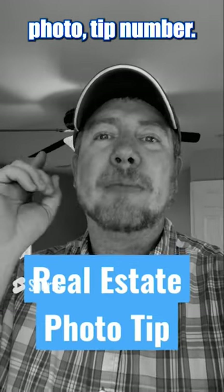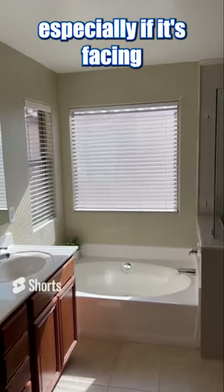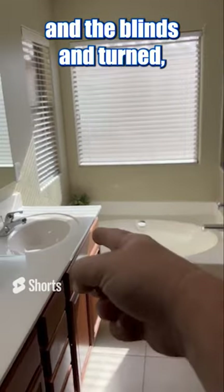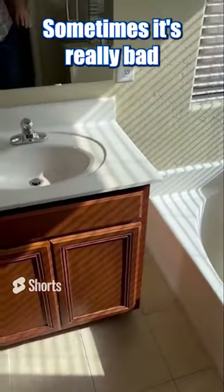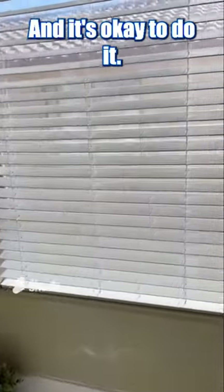Hey guys, real estate photo tip — I'm not sure what number, but it's over 30. Blinds. If you're about to shoot a room, especially if it's facing where the sun is coming in and the blinds are turned, creating this bright white area — sometimes it's really bad in the whole room. Simple fix, and it's okay to do it.